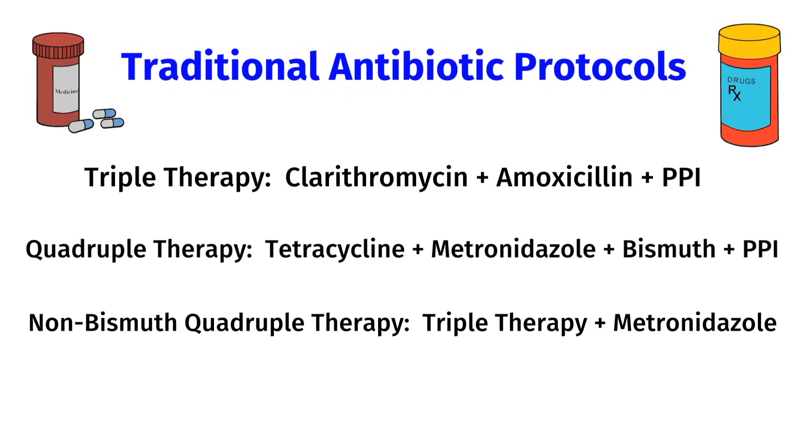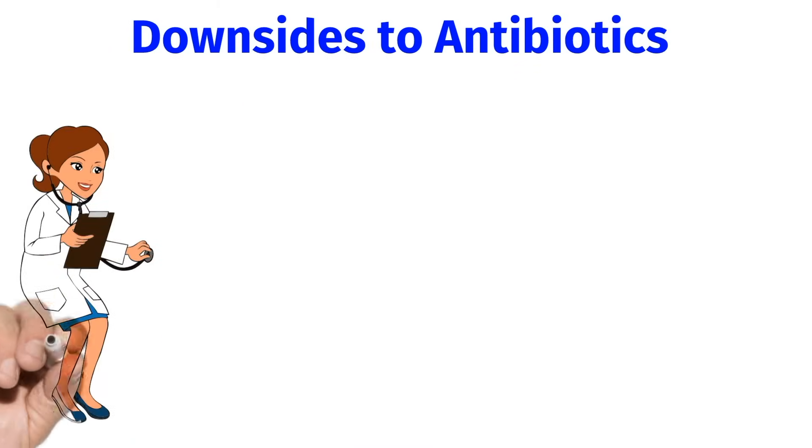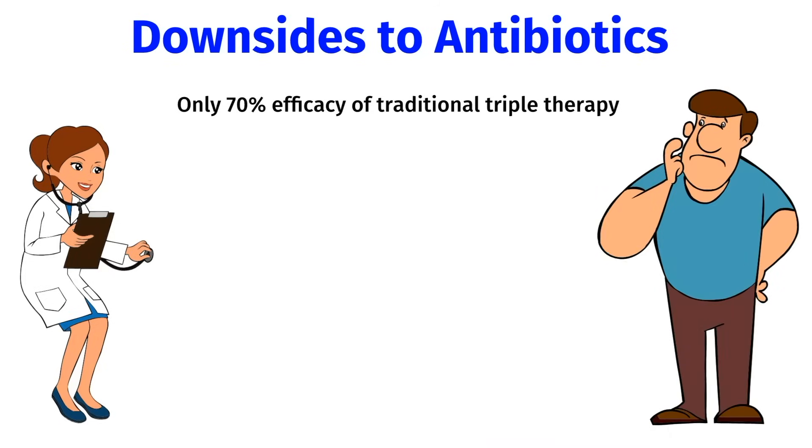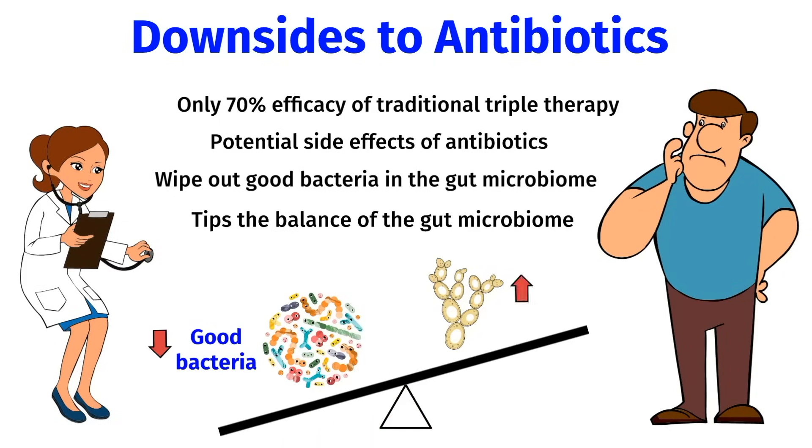If a person has a resistant strain of H. pylori, there is an alternative second-line treatment involving a stronger antibiotic called levofloxacin, along with amoxicillin and a PPI. Let's go over some of the downsides to antibiotics. There's only a 70% efficacy of traditional triple therapy due to rising resistance, which is pretty low for an infectious disease. Next, there are potential side effects — antibiotics can wipe out good bacteria in the gut microbiome. Sometimes this tips the balance of the microbiome, allowing yeast to overpopulate. This is why a lot of women suffer from vaginal yeast infections soon after taking antibiotics.